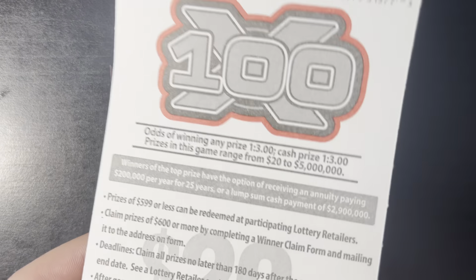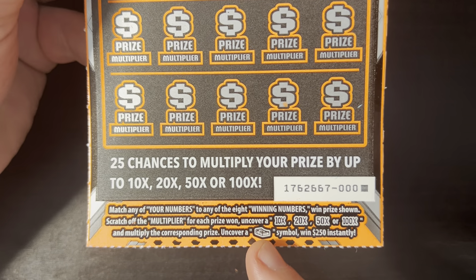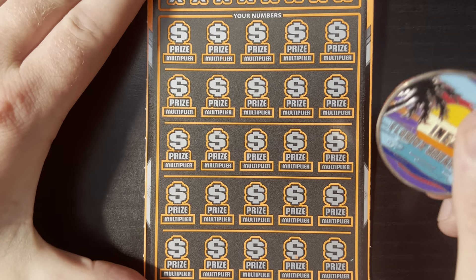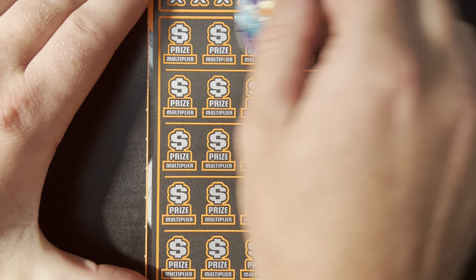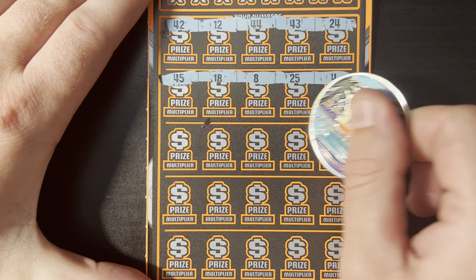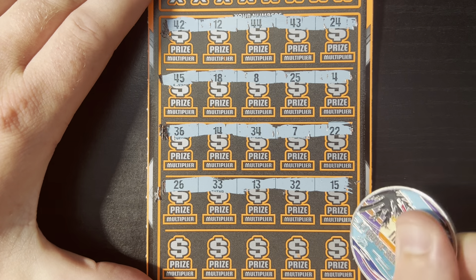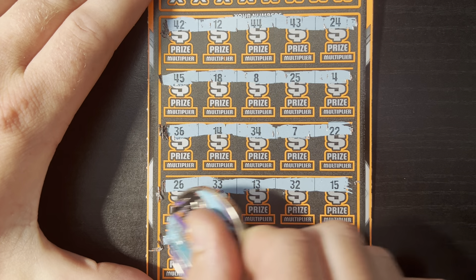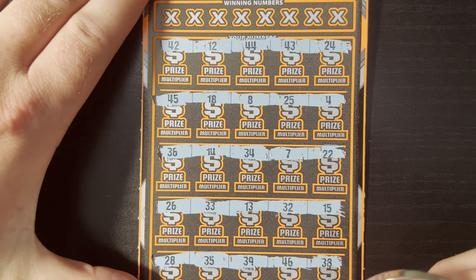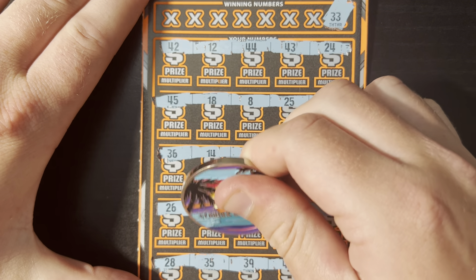Now moving on to our 100x ticket — odds one in three for cash or any prize. This is Black Box zero. We're looking for a ten, twenty, fifty, or one hundred x. The game plays the same, but there's a little stack of cash for $250 which I've never found before. Let's find that today! Okay, no stack of cash. Let's see if we got a match — that is a 38. We got a 33 — we have a win, that is awesome!